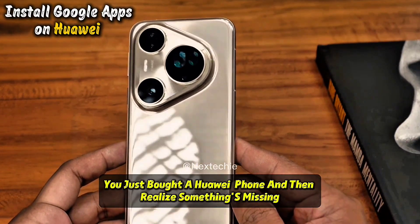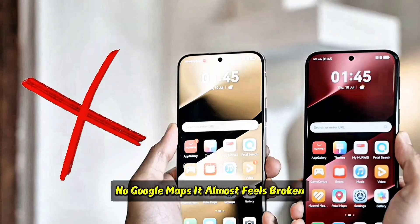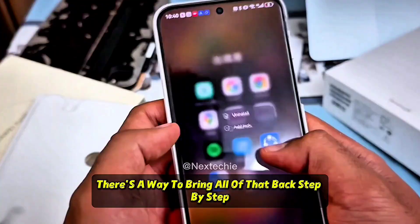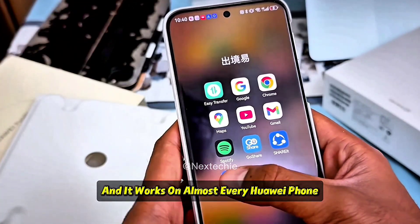You just bought a Huawei phone and then realize something's missing — no Gmail, no YouTube, no Google Maps. It almost feels broken. But here's the thing, there's a way to bring all of that back, step by step, and it works on almost every Huawei phone.